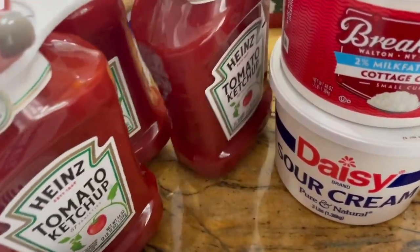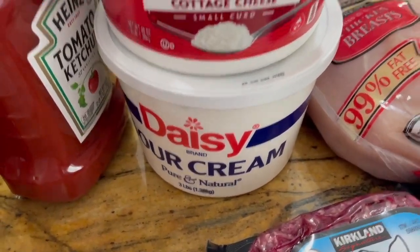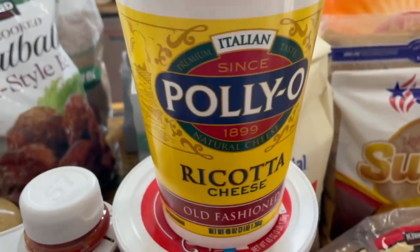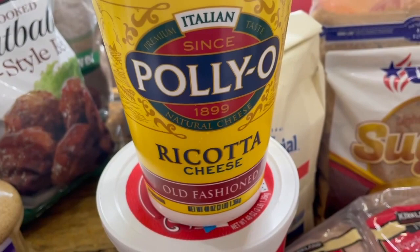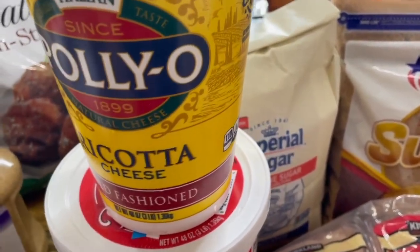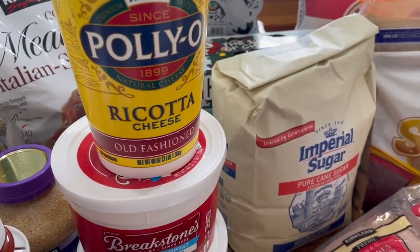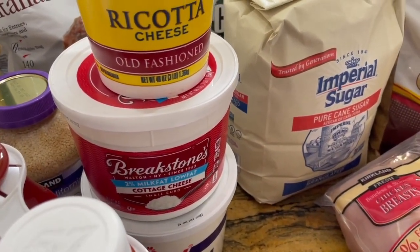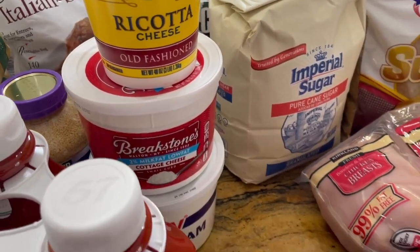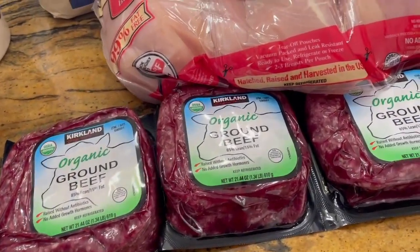Then a huge thing of cream cheese, lots of ketchup because John loves ketchup. I was really excited because they had sour cream, cottage cheese, and also ricotta — again for lasagna, because the Costco in Hawaii never had ricotta and it's so expensive. Usually when I make lasagna I sub out cottage cheese completely or do half and half to save money.